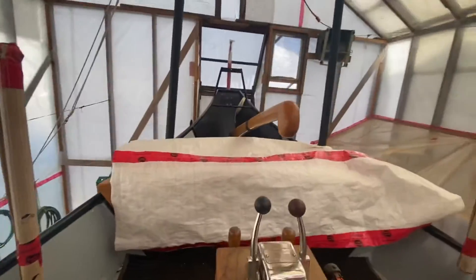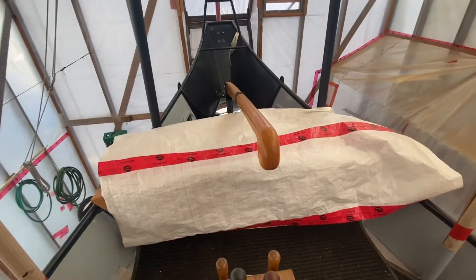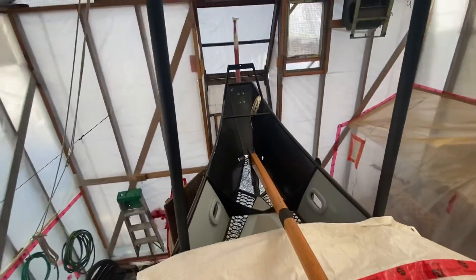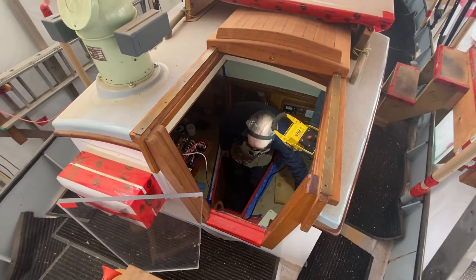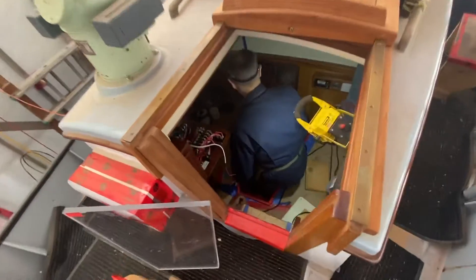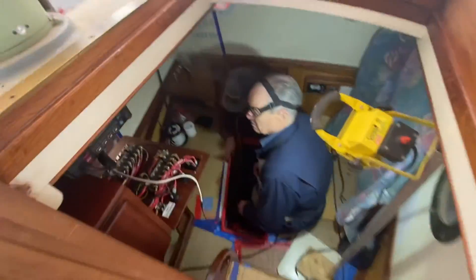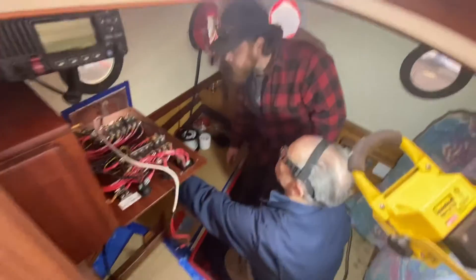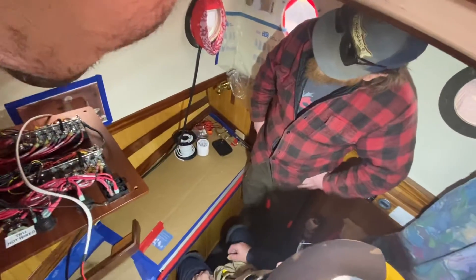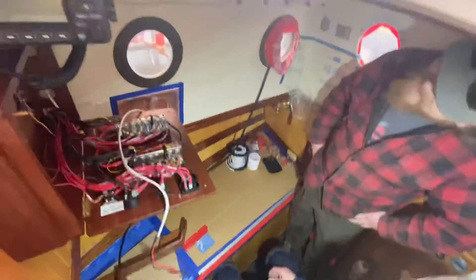The main bilge pump will go over here. Back here is actually the nicest part of the whole boat — the bunk space in the half cabin. The guy that did the wiring left me with a bit of a mess, but this is what I've done since — very nice upgrade.